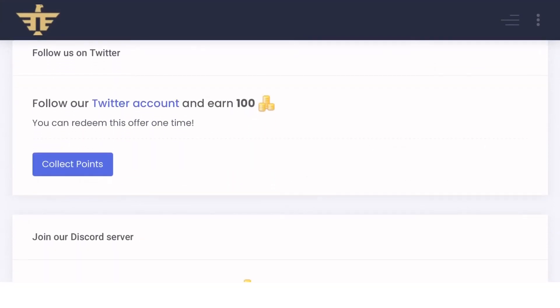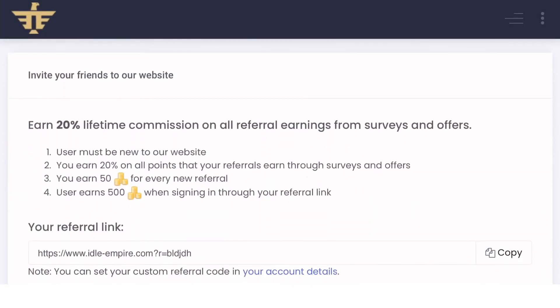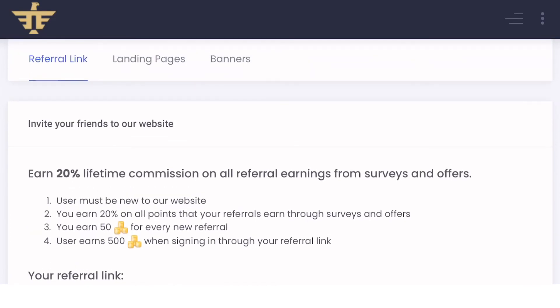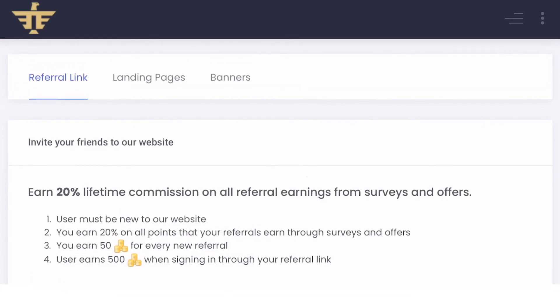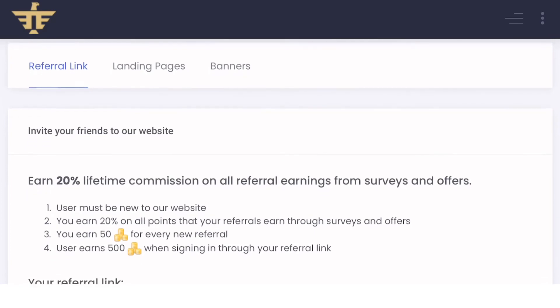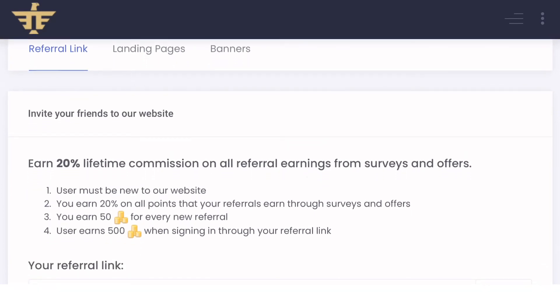If we click on referrals, we have a chance to earn 20% lifetime commission on all referral earnings from surveys and offers. Now imagine if you invite 1,000 people — you earn 20% lifetime commission for each referral. That is probably the best way to earn on this platform.